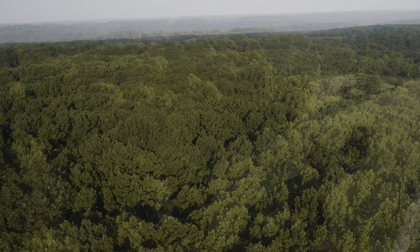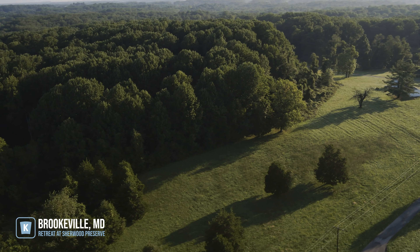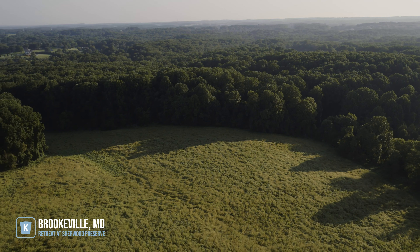The Retreat at Sherwood Preserve is located right in Brookville, Maryland. It is surrounded by an all-natural resource district which consists of large mature trees. It consists of 28 home sites with a minimum of two and a quarter acres. We're conveniently located to Route 70 and right off of Georgia Avenue, just a short drive to Olney and only 12 miles from Gaithersburg and Rockville.